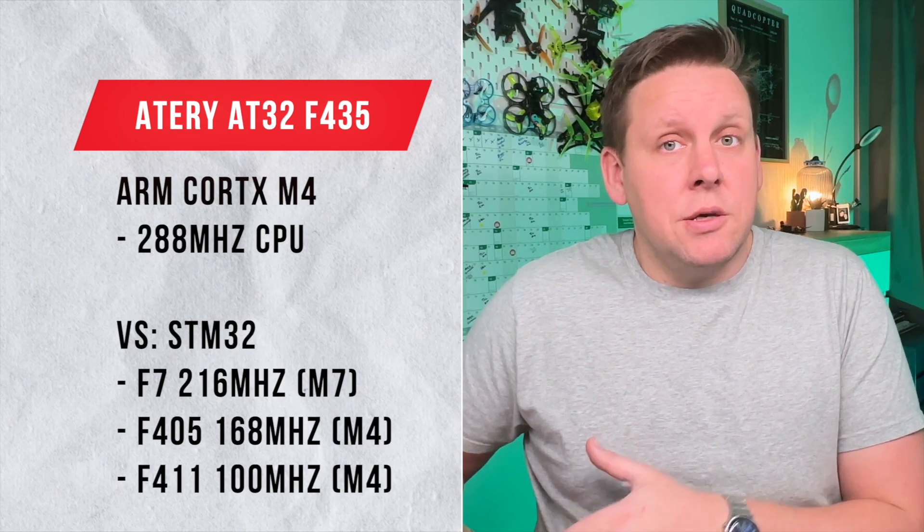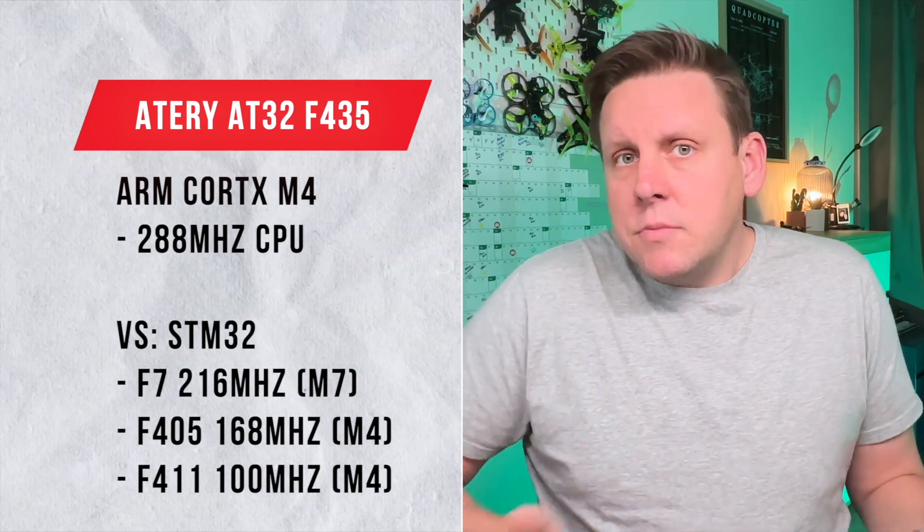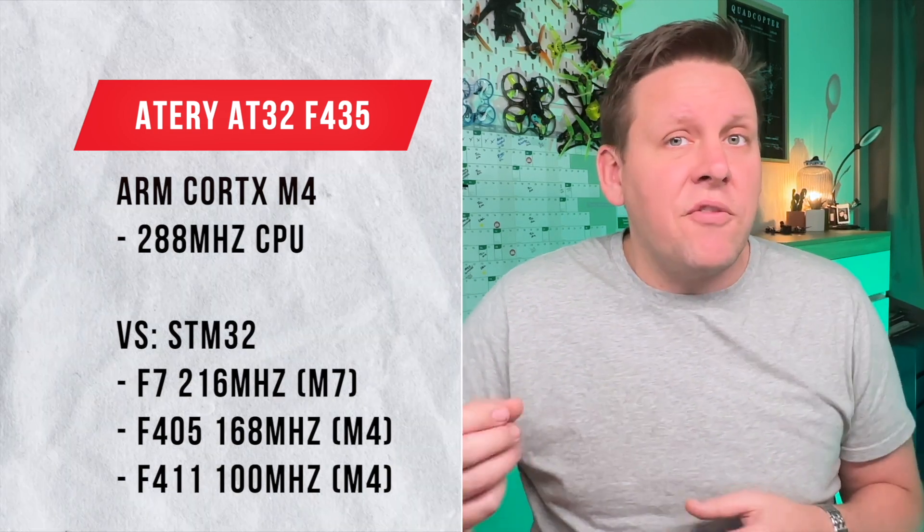Artery's F4 processor is 28% faster than STM's F7, and also 70% faster than STM's F4 processors. However, the STM F7 does have double precision floating point units, while the Artery F4 only has single precision floating point units. This means the F7 can do math with more decimal places — think multiplying pi to 64 places versus Artery's 32. So wouldn't that make the STM F7 better for FPV? Well, not exactly.